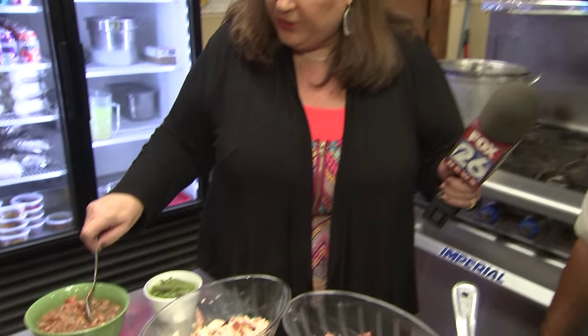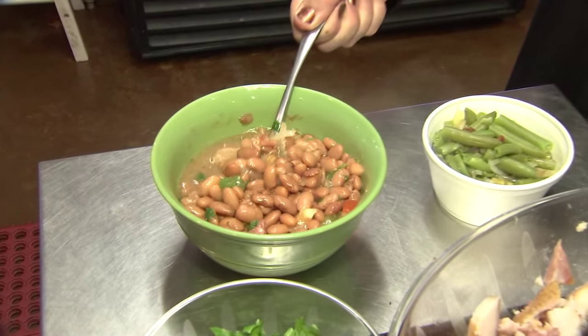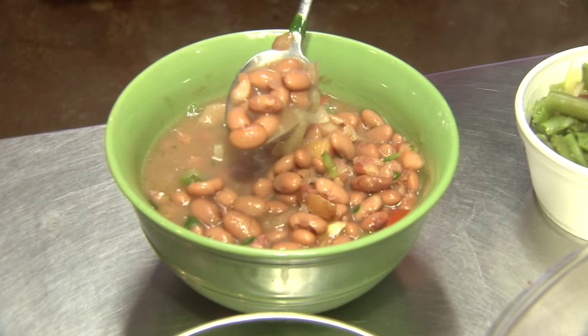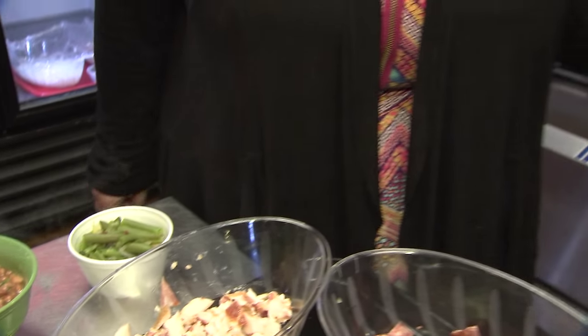And then what kind of beans do you use? Pinto beans. Those are pre-washed and they're gathered every week. And how long do you have to cook these? We cook them slow and it takes normally about an hour and a half. Very delicious.